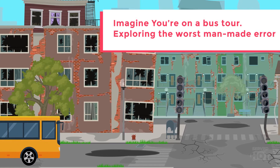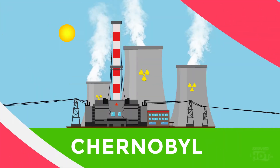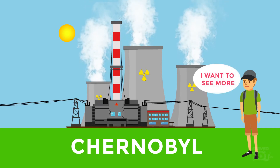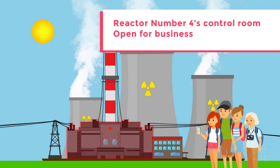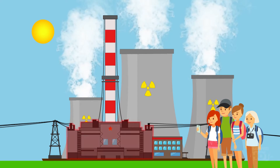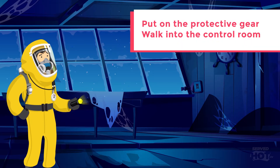Imagine you're on a bus tour, exploring one of the worst man-made errors and disasters in the history of mankind — Chernobyl. You've explored most of the exclusion zone under a guided tour, but want to see more. Luckily for you, the control room for reactor number 4, the place where it all began, is now open for tourists who are brave enough to venture inside it for just 5 minutes. After putting on the assigned protective gear, you make your way inside the control room.